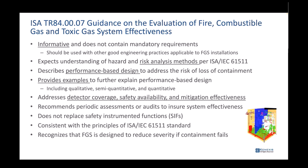OSHA 1910 is focused on preventing the release; TR84.07 is focused on mitigation once the release occurs. The technical report is informative and does not contain mandatory requirements, but it represents a consensus group identifying good engineering practices applicable to fire and gas system installations. It describes performance-based design to address the risk of lost containment, provides examples — including qualitative, semi-quantitative, and quantitative approaches — and addresses detector coverage, safety availability, and mitigation effectiveness. It does recommend periodic assessments, though very few companies actually do this.